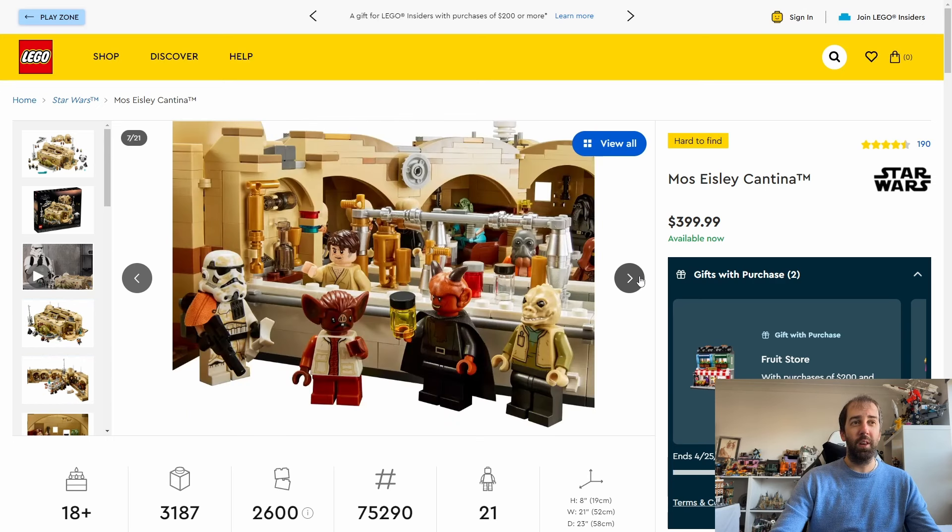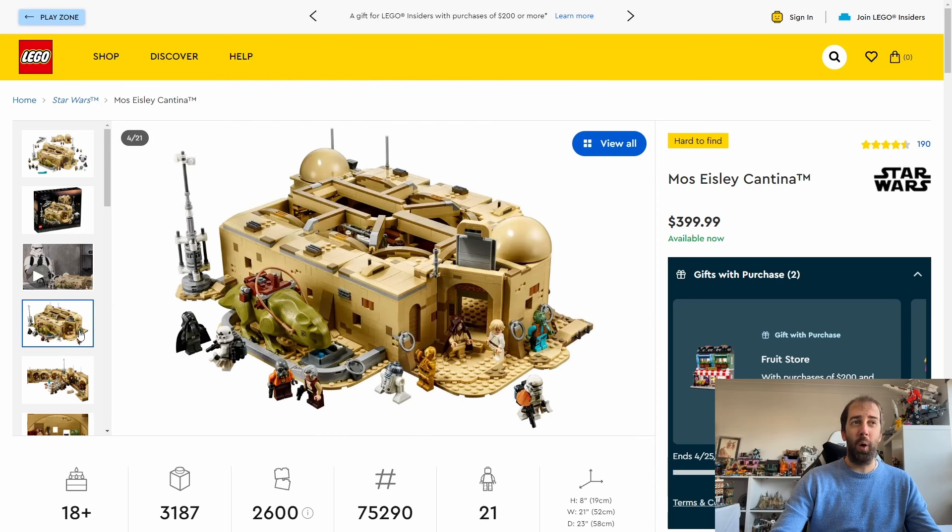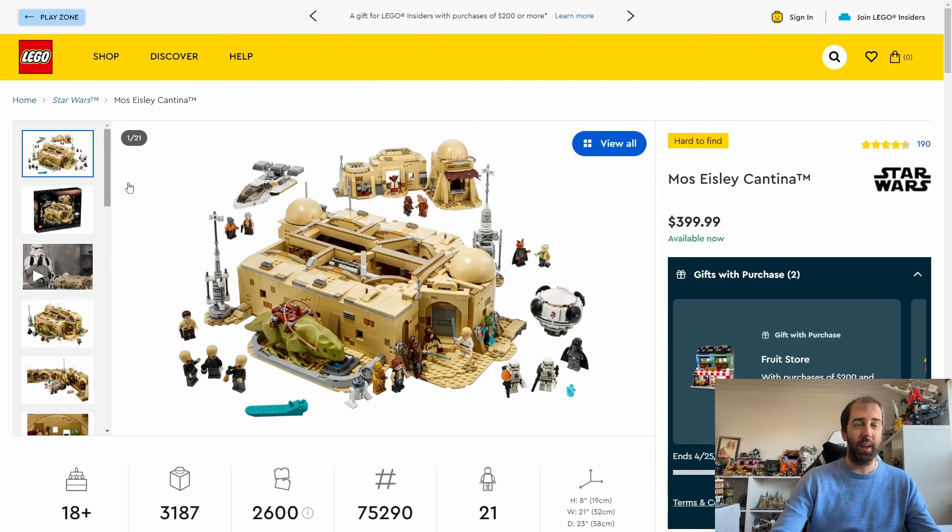It is a really cool set — 21 minifigures, quite a lot of them exclusive to this set. I think this set is going to do incredibly well when it retires. It's a really good looking set and I highly recommend it. Although you do need a lot of space to display it, it is quite large. That's the reason I haven't built mine yet because I don't really have anywhere to put it. But when I got it on sale for £265, that was too good a deal.